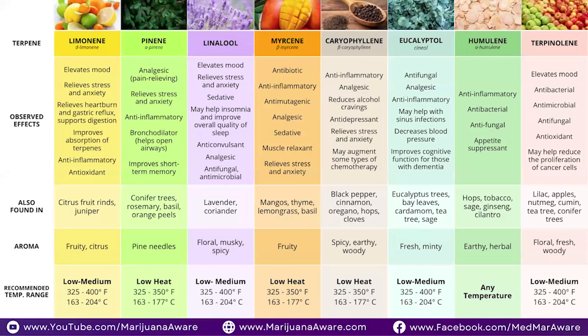The topic that we are addressing today is finding relief. You've seen where people have come in for consultations, and really, you guide them to the right terpene profile.